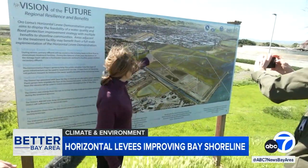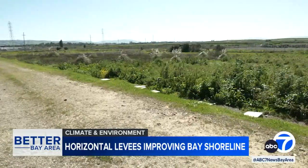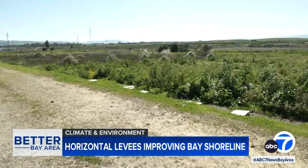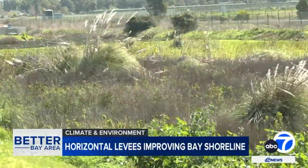Across the bay at the Oraloma wastewater treatment plant in San Lorenzo, volunteers from Save the Bay and other groups have helped to green yet another experimental levee project, using marsh plants to help absorb materials from the wastewater.